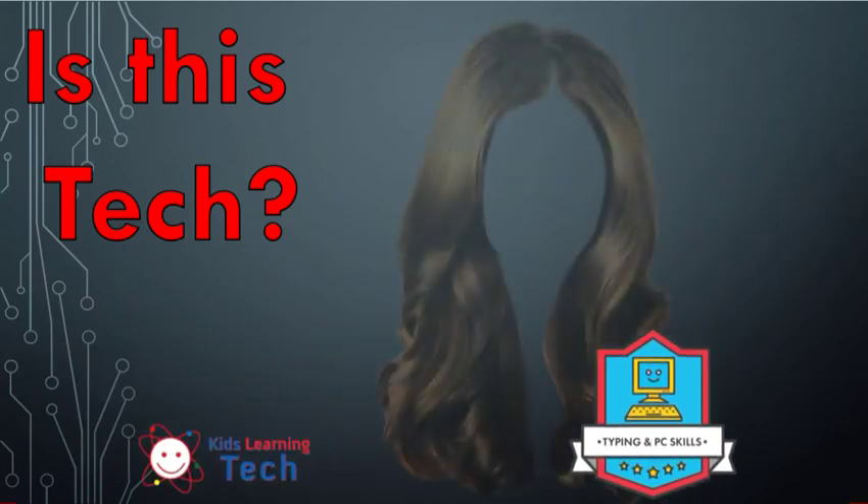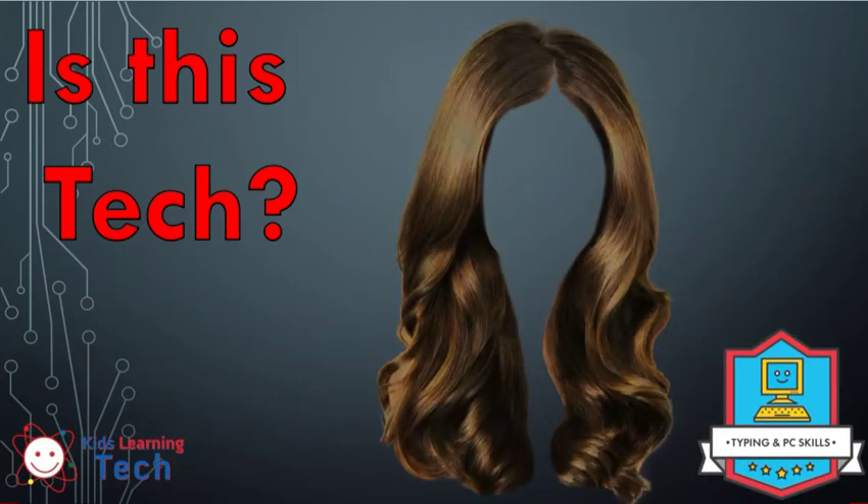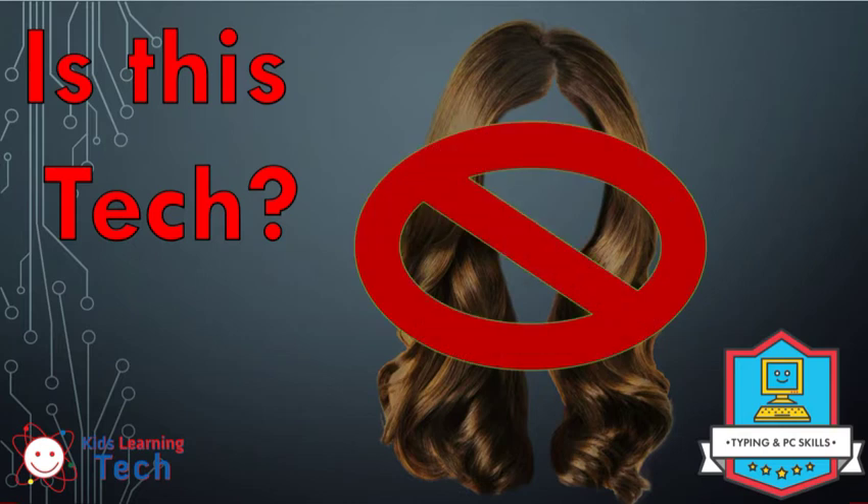I'm going to let you guys do this next one. Is hair technology? Hopefully you're yelling out into the room: No! Let's do our test. Can you turn that hair on and off? No. Can you plug hair into the wall? You better not. So womp womp — hair is, in fact, not technology.